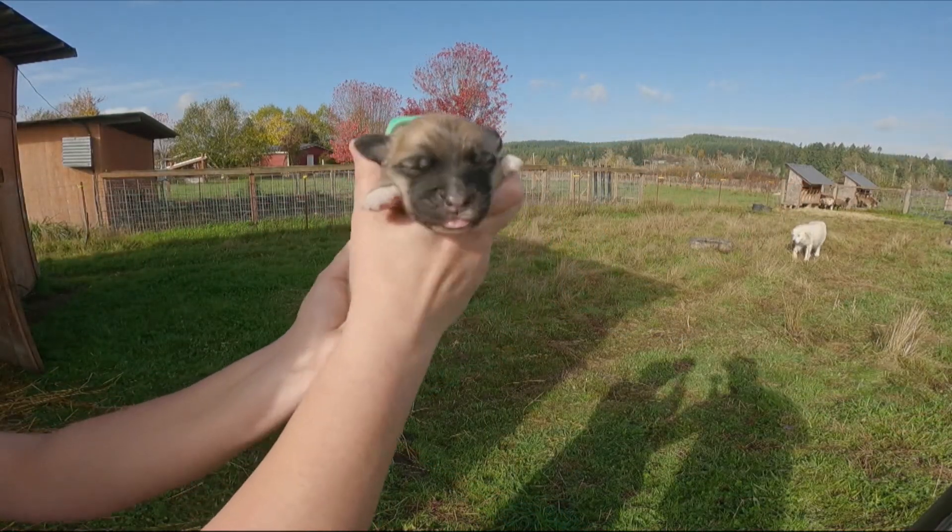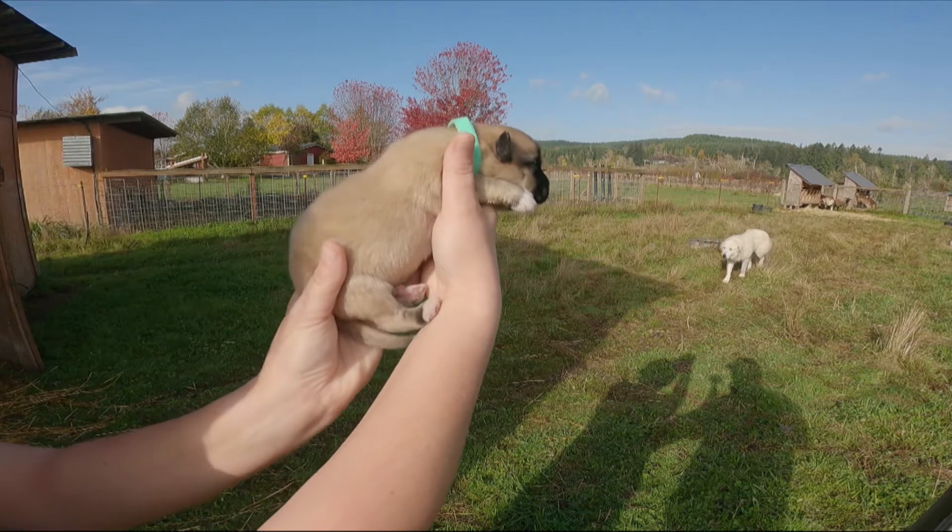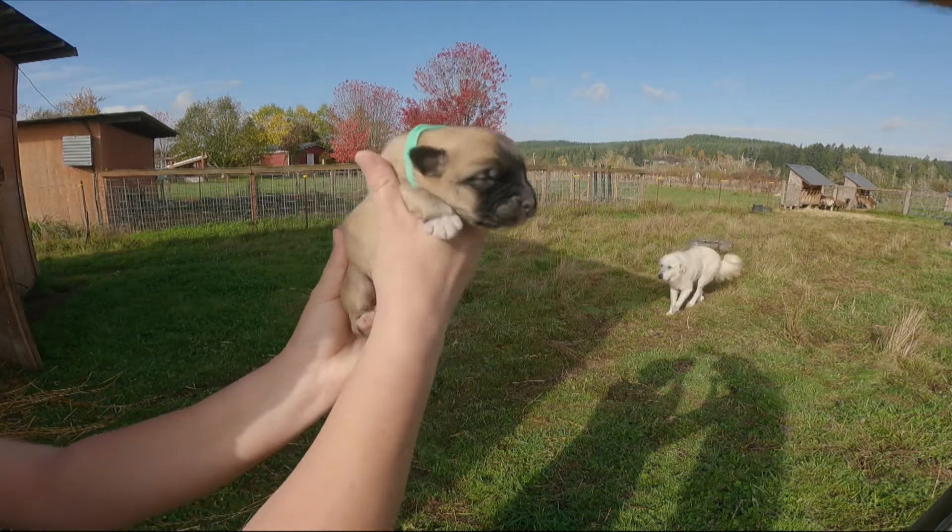Alright, here's puppy number one. This is a male and he's going to have the teal colored collar on him.